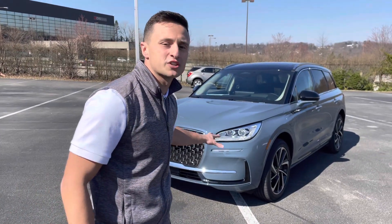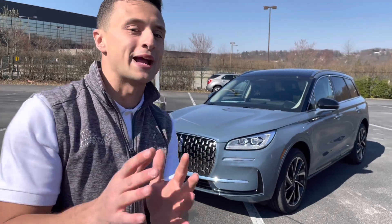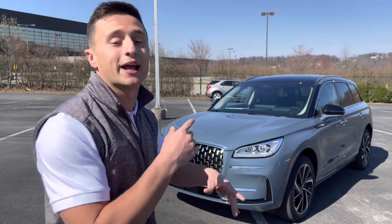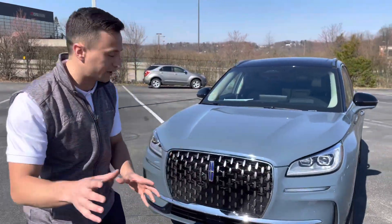What is up guys, Russ Richardson here with Beyond Lincoln. I got a 2023 Lincoln Corsair — don't get too excited, it's not for sale. They're still building these, but this is from the manufacturer and they brought it just so I can make a video for you guys to see. So let's look at some of the differences on the 2023 Lincoln Corsair.